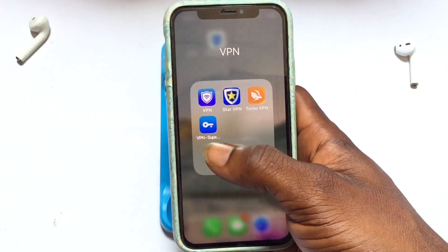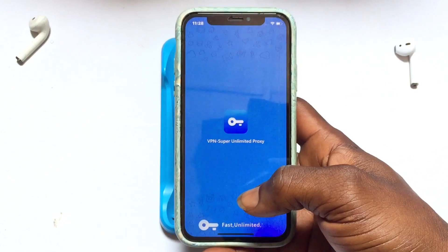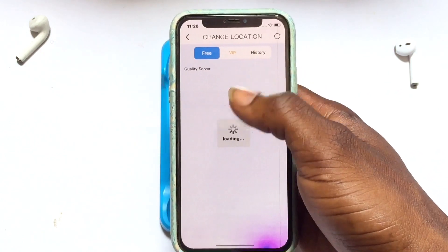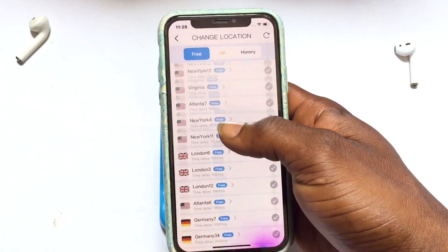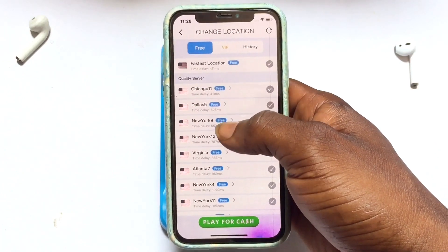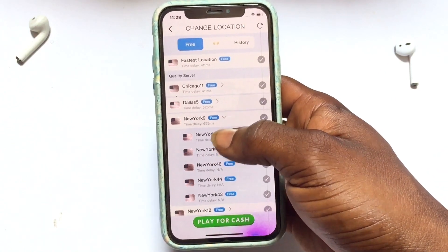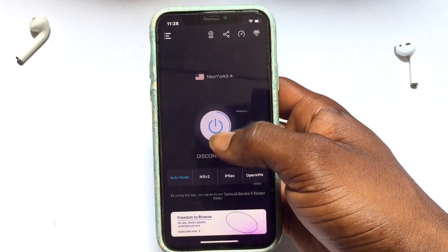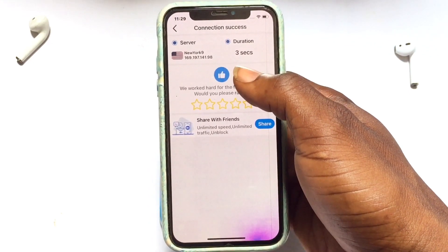Moving on to the overall best free VPN for iPhone: Super Unlimited Proxy. This VPN has fewer limitations than the first four. The interface is very easy to use — you can select free servers and countries to connect to. All these servers are free, which is amazing. Tap the country you want, choose from available cities or servers, cancel any premium prompt, then tap Connect. It connects quickly and works great.